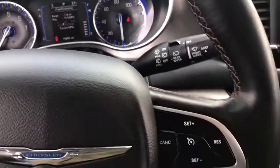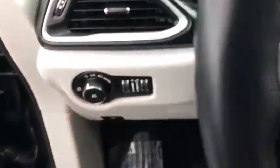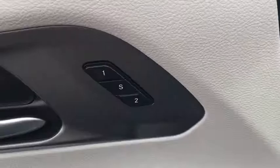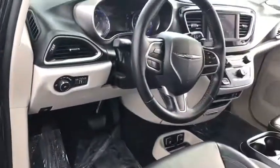Driver airbag, power steering, adjustable steering wheel, keyless start, auto-dimming rear view mirror, PPO, floor mats, cruise control, aluminum wheels, four-wheel disc brakes, rear defrost.